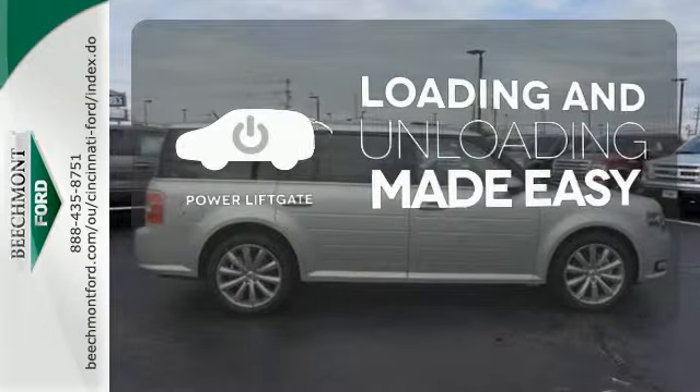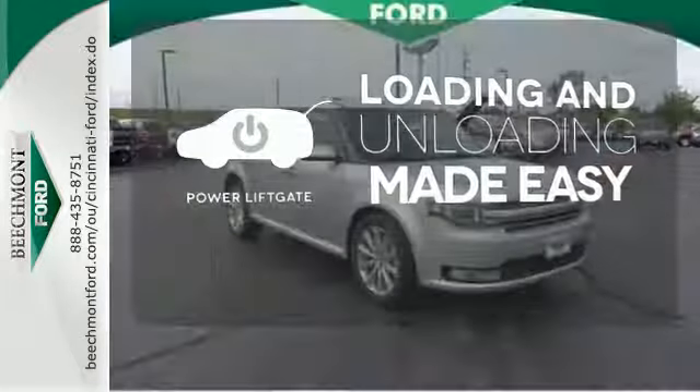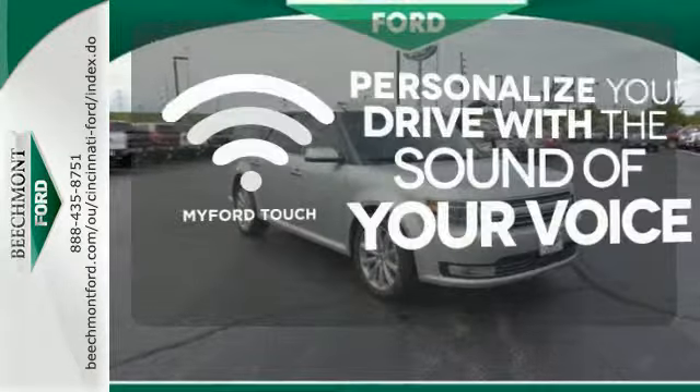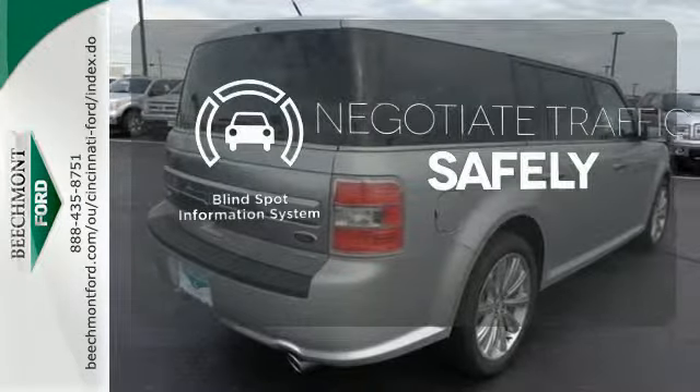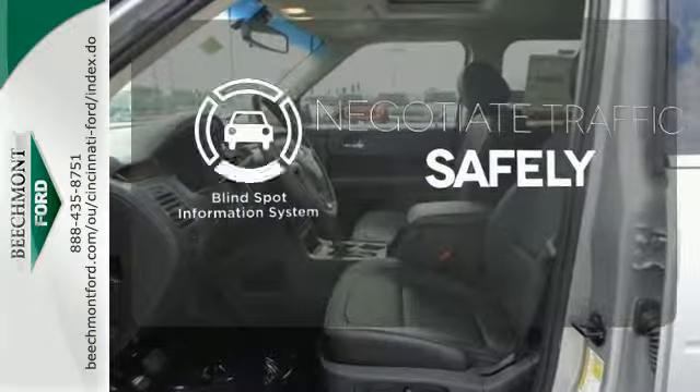Loading and unloading your vehicle just got easier with the power liftgate. Personalize your drive with voice-activated MyFordTouch. Safety comes by being aware of your surroundings, and for that, the blind spot indicator can't be beat.